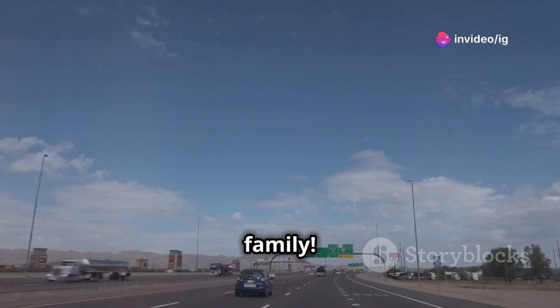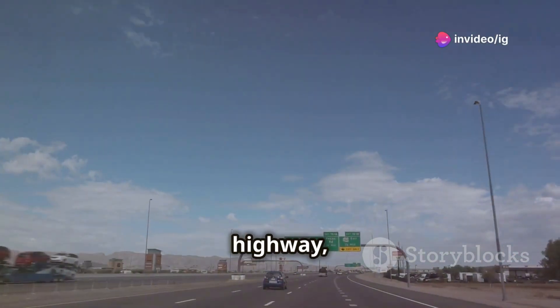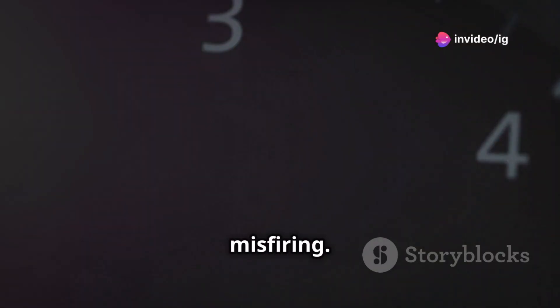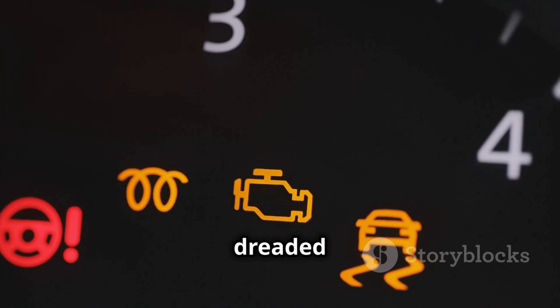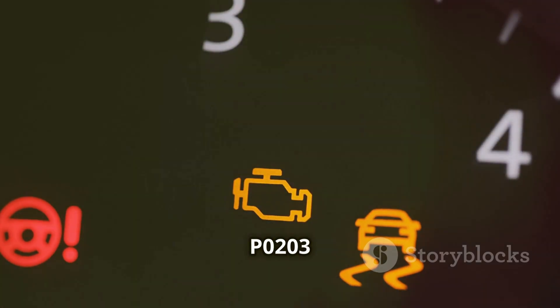Hey, what's up IG Garage family? Picture this: you're cruising down the highway and suddenly your engine starts misfiring. The check engine light comes on, and when you check it out, you've got the dreaded P0203 code.